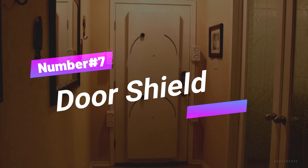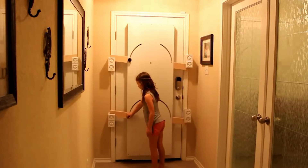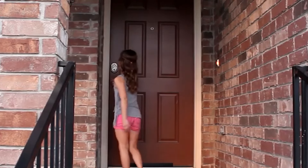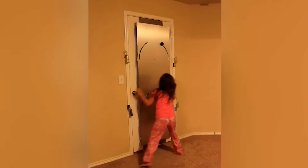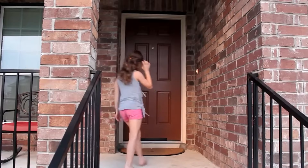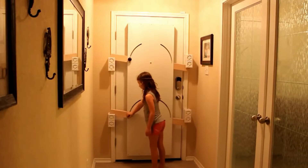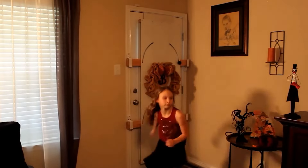Number 7: Door Shield. Coming in at number 7 is the Door Shield — a remarkably simple yet highly effective security solution. In today's world, where news reports often tell of burglaries and home invasions, the Door Shield offers an added layer of protection. Designed to reinforce any conventional door in your home, it effectively acts as a barricade, preventing intruders from gaining entry. You can use it on exterior doors or transform any room — be it a bedroom, bathroom, or closet — into an instant safe room.